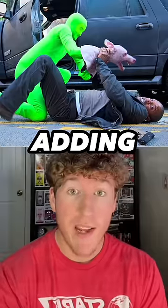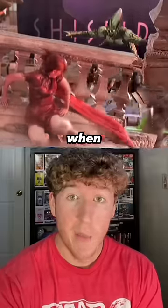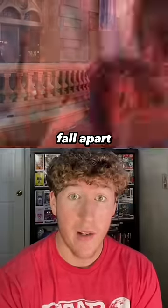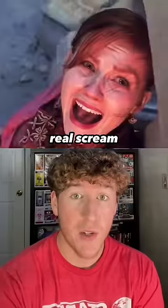This is what movies look like before adding special effects. In Spider-Man, when Green Goblin attacks Mary Jane, they actually built a set that can fall apart, and you can hear Mary Jane's real scream.